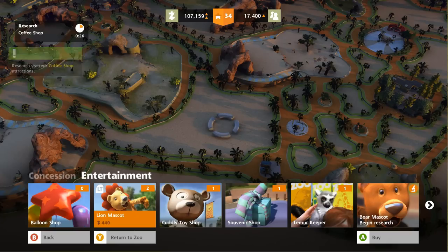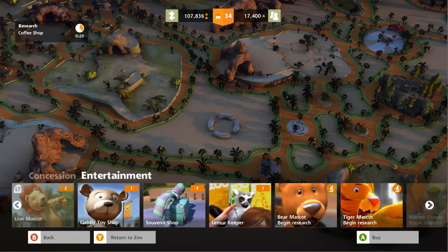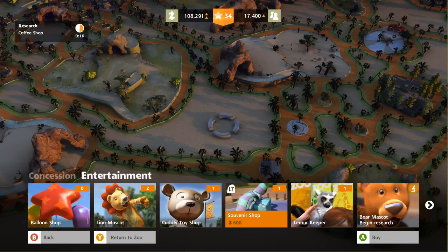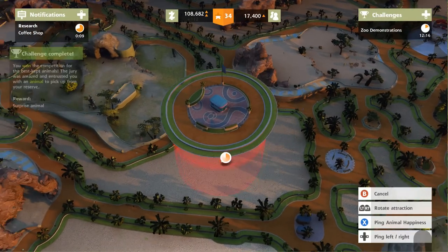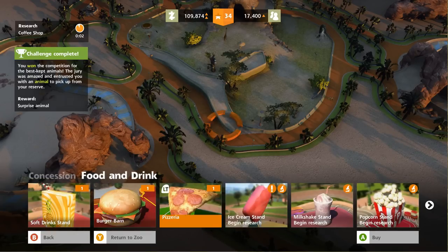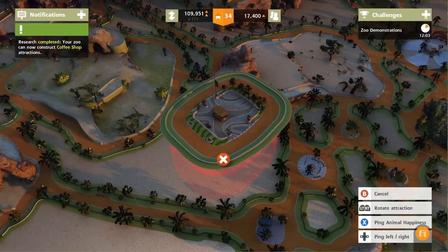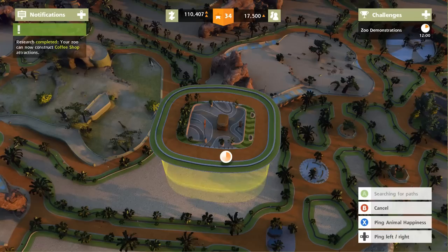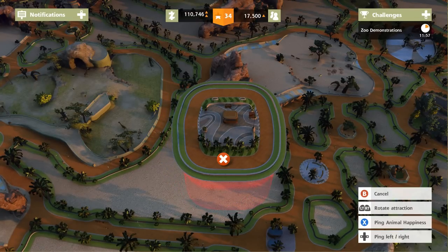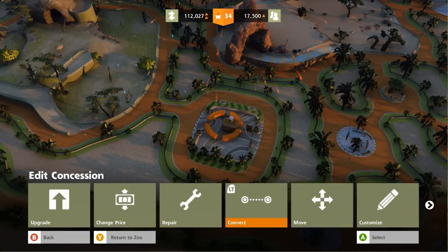Entertainment options include a lion mascot souvenir shop — those would be really nice. Maybe we could do a souvenir shop nearby, or biodegradable balloons — it'd be fun to watch people walk around with those! We just got the surprise animal for having our animals so well kept, holy cow! Actually, I want something more serious and stately for people to really think about the fact that we almost forever lost these oryx populations — it was only through the dedicated effort of zoos, governments, and researchers that this happened.